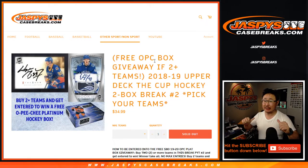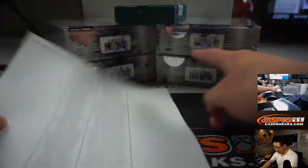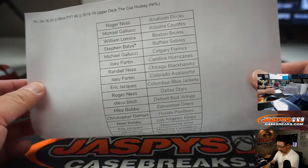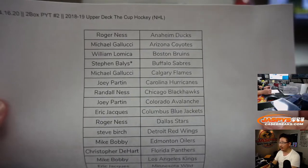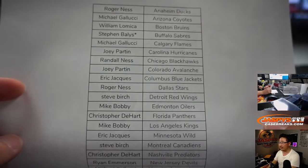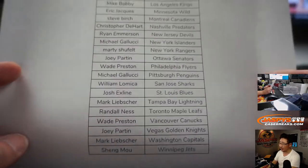Hi everyone, Joe for jazbeescasebreaks.com coming at you with 2018-2019 Upper Deck The Cup Hockey 2-box break, pick-your-team number 2 from jazbeescasebreaks.com. Did the first two already. There are the next potential two boxes right here — the 18-19 edition. Steve with the Sabres last spot in Mojo, and there's everybody else. Thanks everyone for getting into the action, appreciate it.